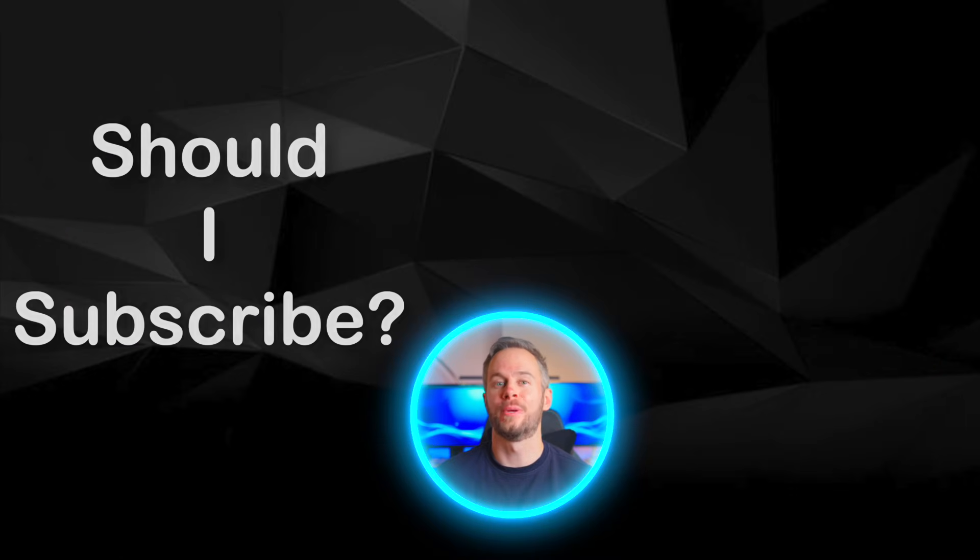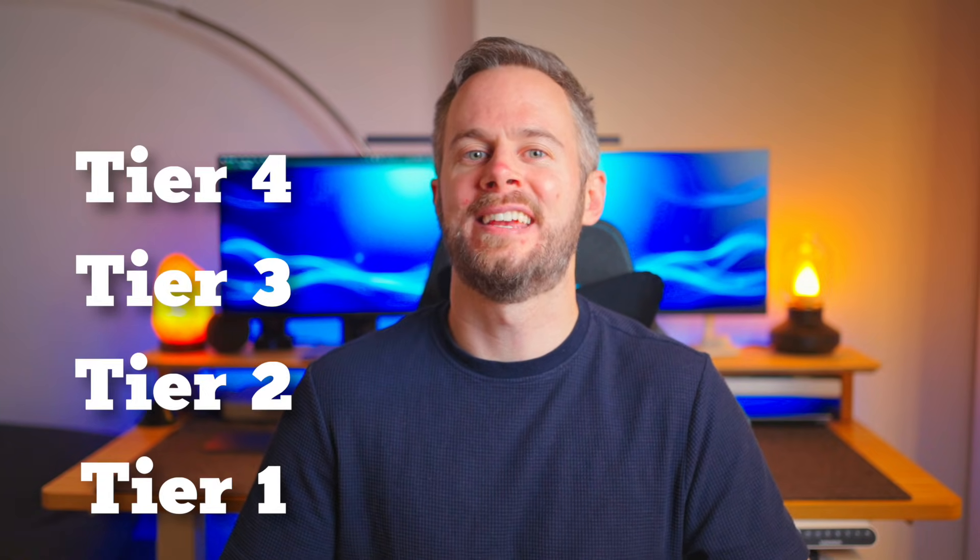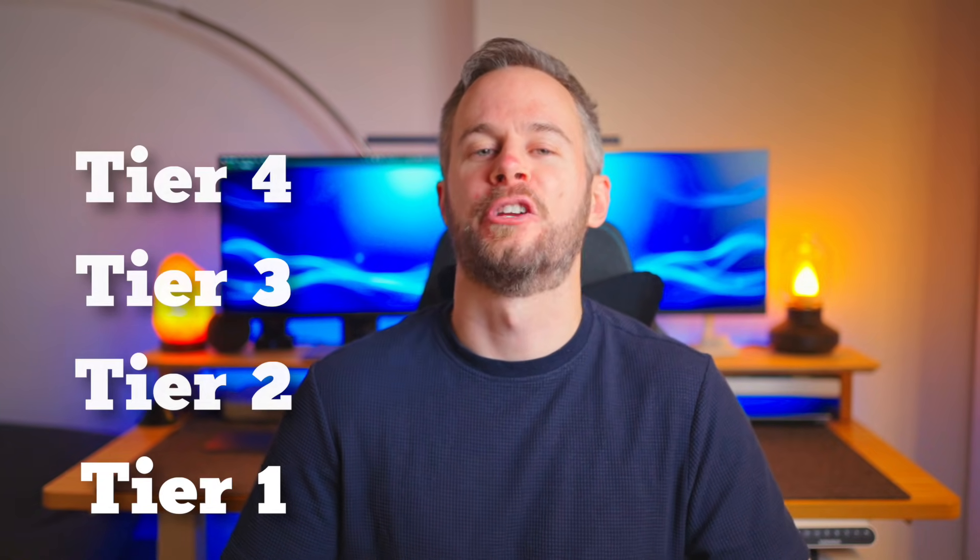When it comes to AI, there are two big consumer questions that I keep hearing: should I subscribe to an AI service, and which subscription is actually worth your money? The AI landscape is crowded and confusing, so it's easy to feel a little overwhelmed. In this video I've broken down the best AI subscriptions into four distinct tiers based on your budget and your needs.